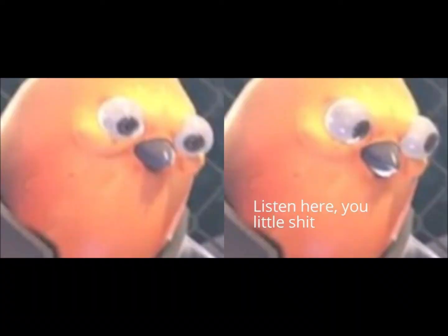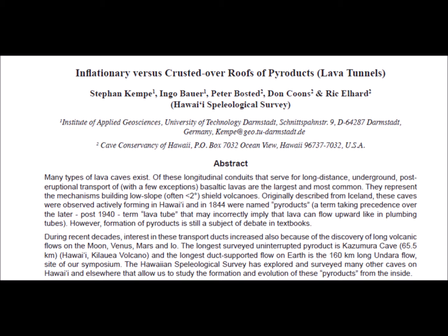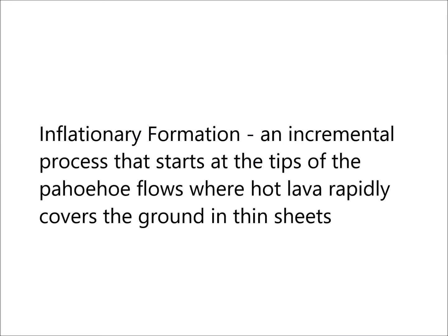'May form a cave?' Bruh, it IS a cave. And you're probably going, 'Okay Mr. Smarty Pants, how do they form then?' Well, as of right now and from what we know, there are two types of formations: inflationary and crusting-over roofs.